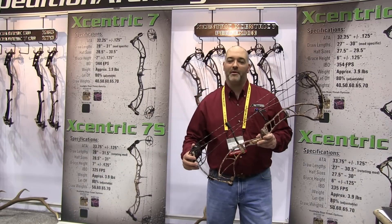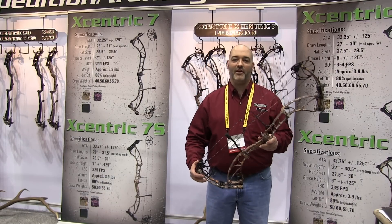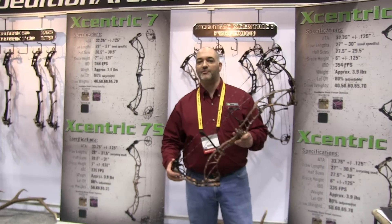Hi, I'm Blake Davis, sales manager for Expedition Archery. For 2015, we expanded on the 2014 flagship Eccentric.